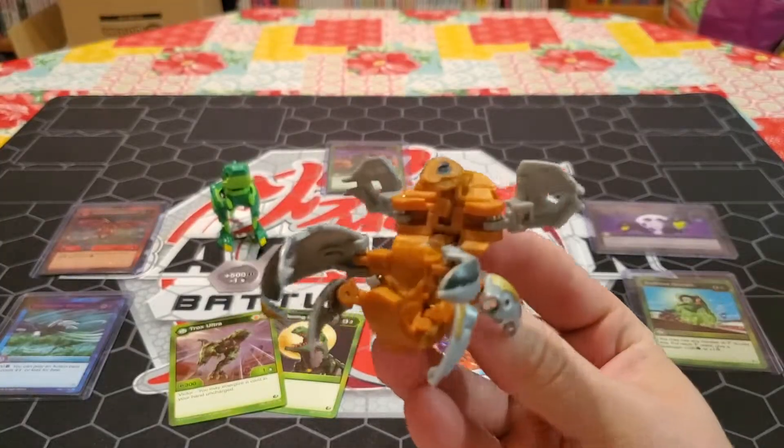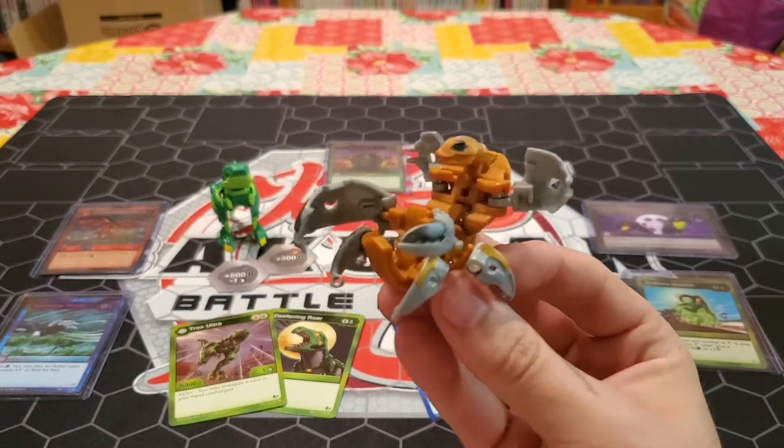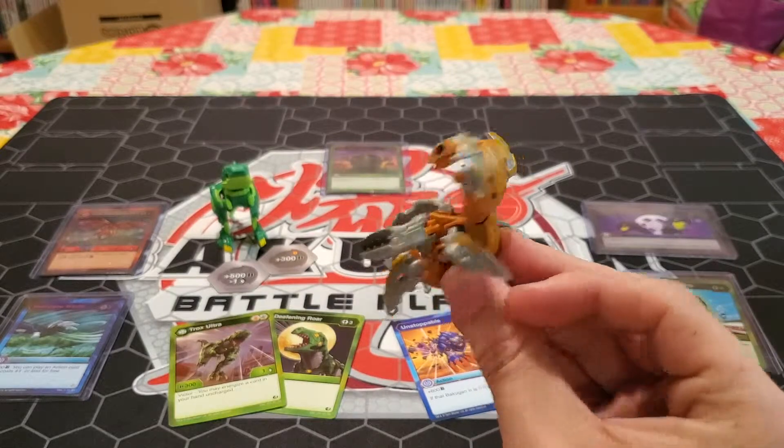So with that let's take a look at the Bakugan. Here he is in all of his unboxed glory. He looks pretty cool. He's got that big claw on the one side, small claw on the other, and these kind of wing things.